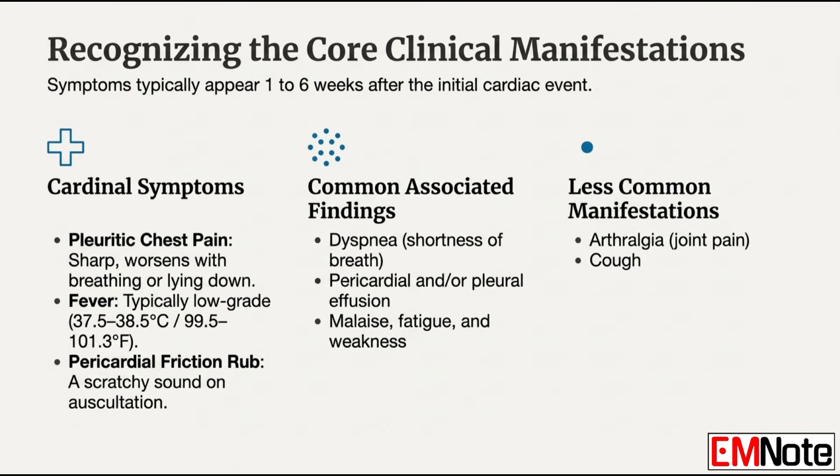This is a systemic immune response, so patients will often report shortness of breath, dyspnea, and general weakness and malaise. A good number also mention joint pain or arthralgia, which makes sense with immune complexes circulating — it's another sign of that systemic deposition.